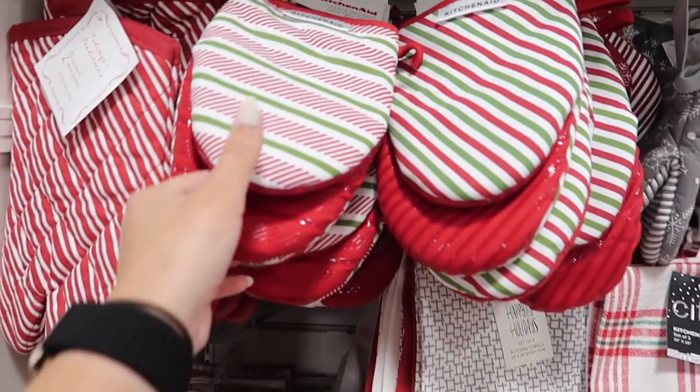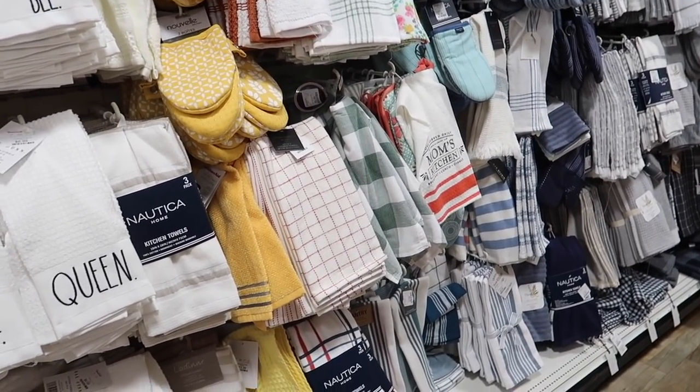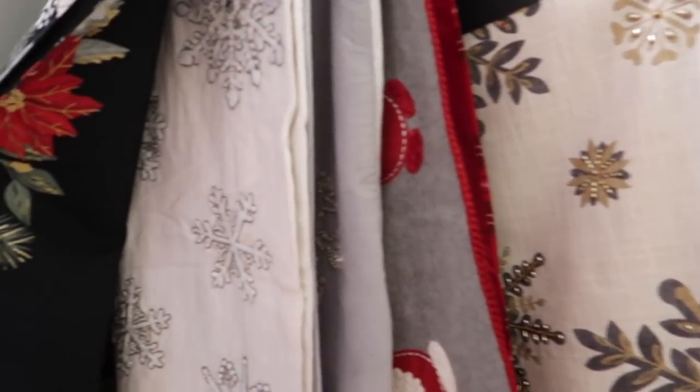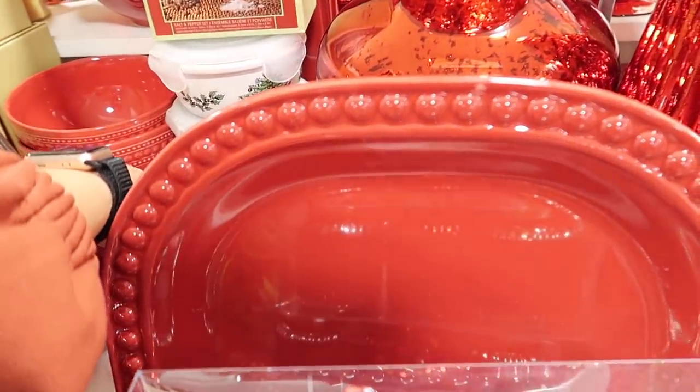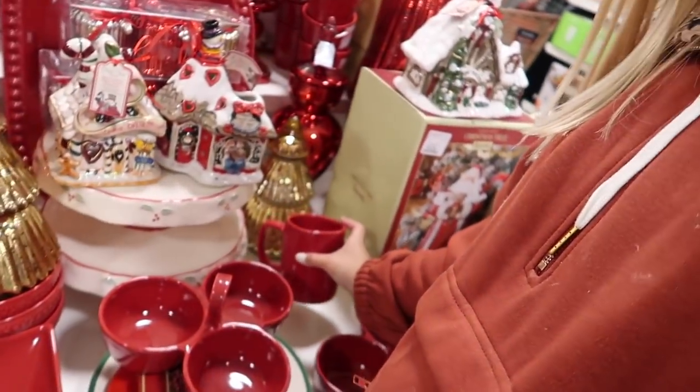They have KitchenAid pot holders and towels, though not as many as I expected. Table runners — I really like the neutral ones but I still really like the one I got at Big Lots during my budget Christmas decor shop with me. You should definitely check out Big Lots if you haven't for Christmas decor — great prices and really cute stuff. I'll link that video down below. I spy with my little eye a red Christmas mug! I'm surprised I found this. Am I gonna buy it? No. But am I gonna put it up front so somebody else can find it? Yes.